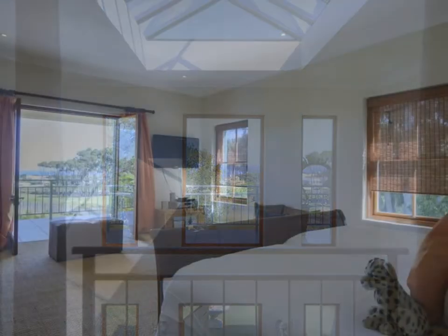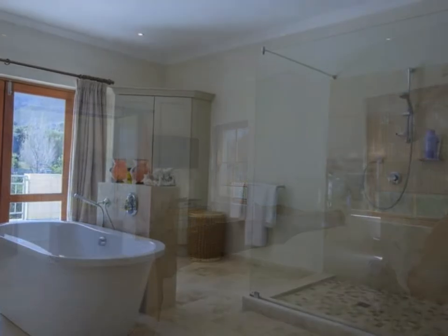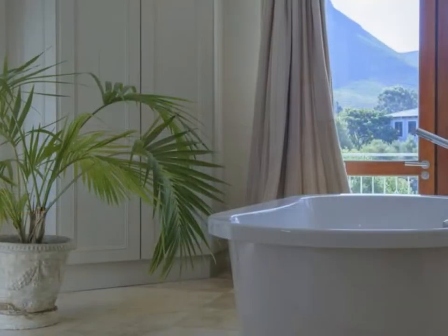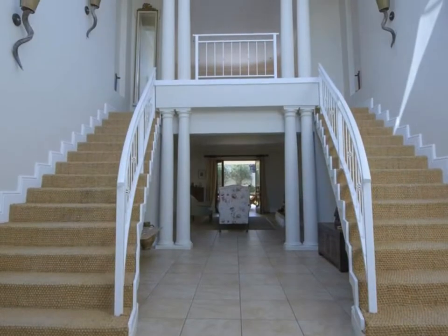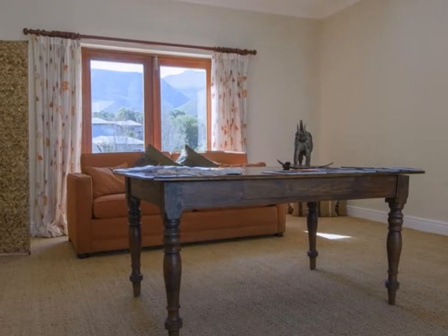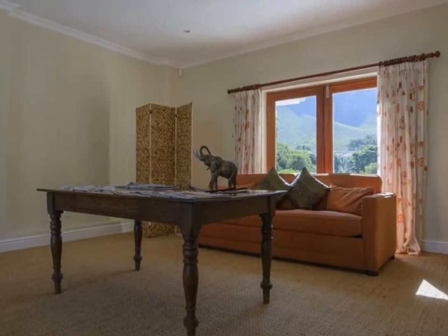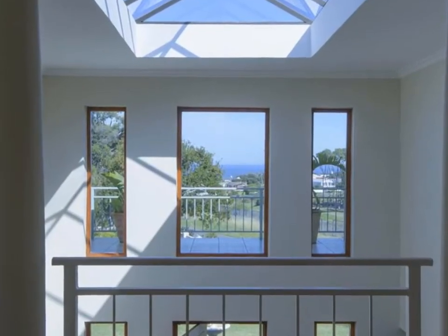All of the four bedrooms are en suite, with the two very large upstairs ones also having the added luxury of roofed balconies with magnificent sea and mountain views. The huge landing separating these upstairs suites is ideal for use as an extra study or library, with its own unique views to the mountains that dominate the north aspect, while on the opposite side the staircase atrium has sweeping views to the sea.